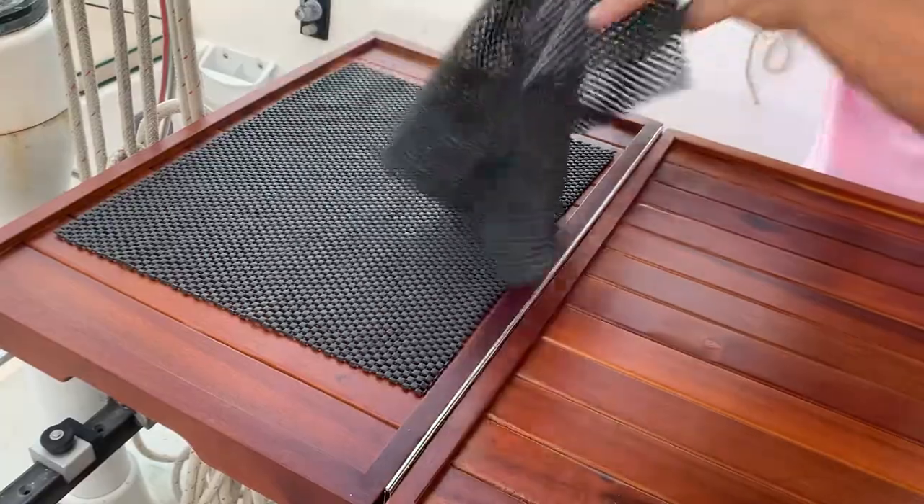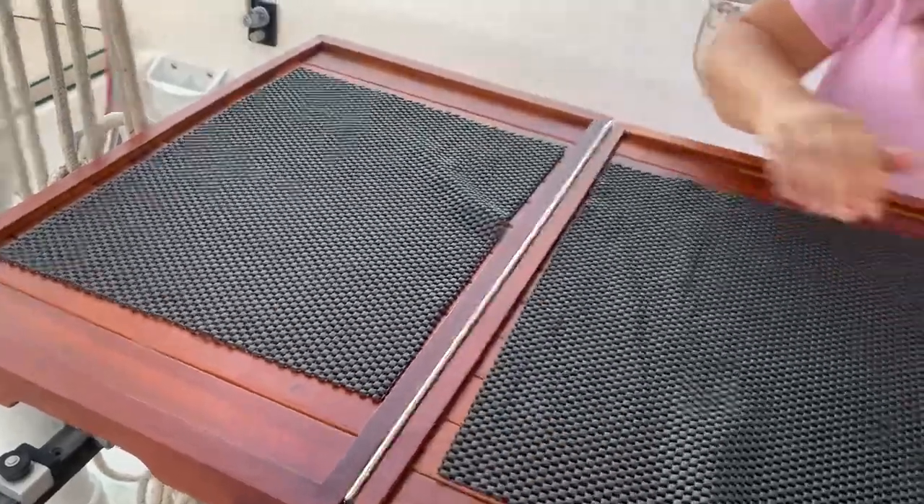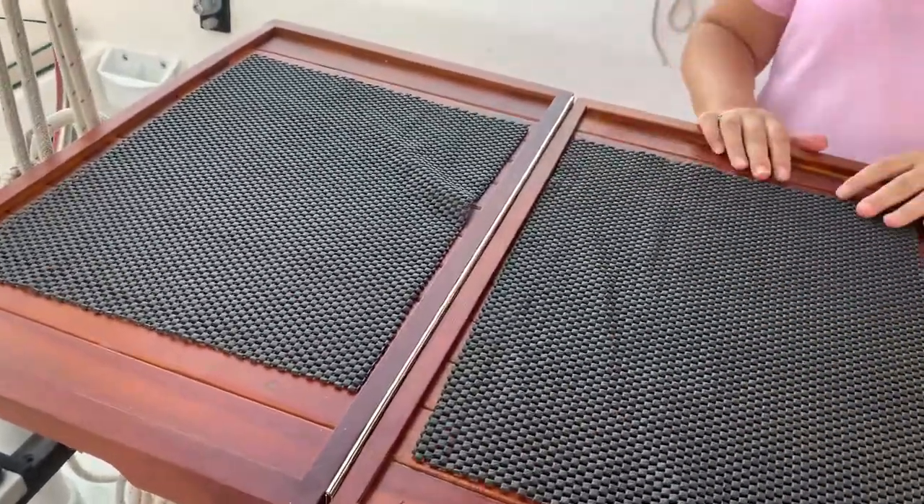We hinged it so it would just flip over, so we could have a bigger table or a smaller table. It's wonderful — it works really, really well. And that's all I've got to say about that!